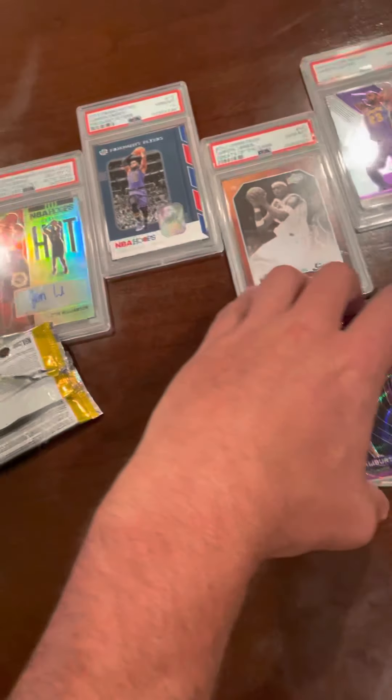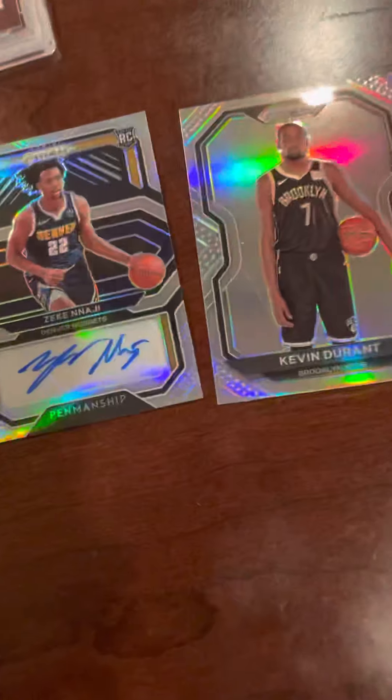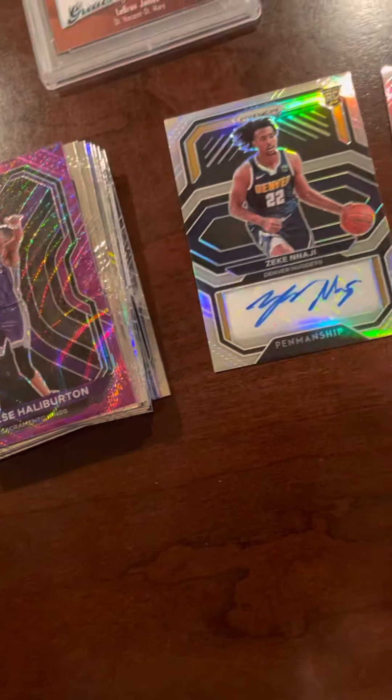All right bud, these are the best cards we got right there. Yeah, best your cards. Given to Durant and this — whoever this guy is — Zeke Nagy.